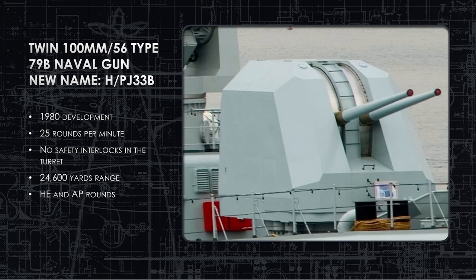The twin 100-millimeter gun on the bow is the Type 79 gun. Its new name is the HPJ-33 Bravo, so we'll be calling it that going forward because that's now the naming convention. This thing was IOC'd in 1980 — and its predecessor goes back much farther than that. In this configuration it shoots 25 rounds a minute, has a range of almost 25,000 yards, and it can shoot high-explosive and armor-piercing shells.